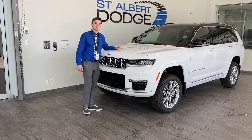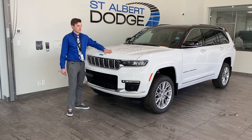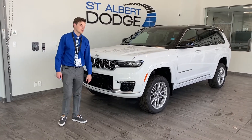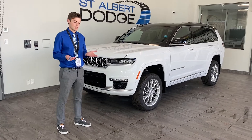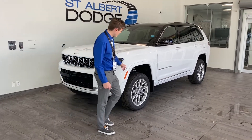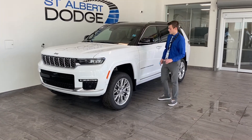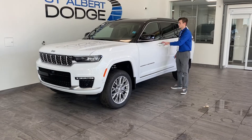You'll notice this thing's sitting a little higher than what you're used to. It has the ability to lift itself up for extra clearance and lower itself down. You can see just how much space there is between the wheel and the wheel well. I want to show you something pretty cool.